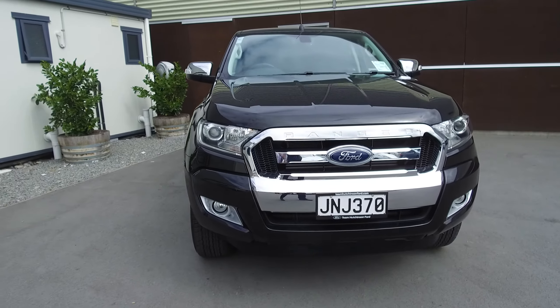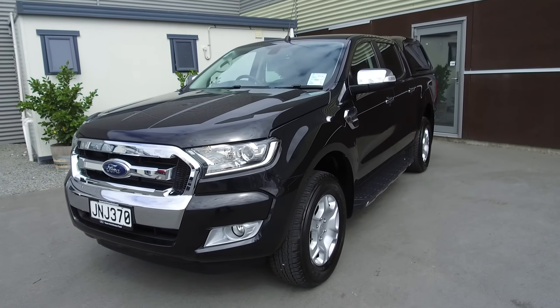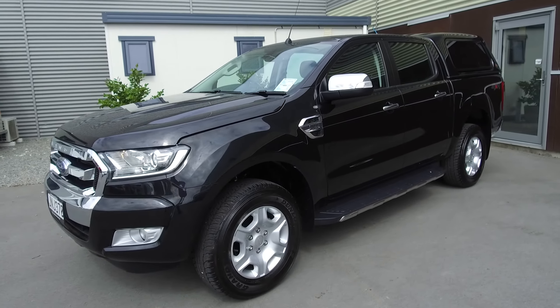Hi, Nick here from Team Hutchinson Ford. In front of me we have a 2015 Ford Ranger XLT, presented for sale by Team Hutchinson Ford in Christchurch.